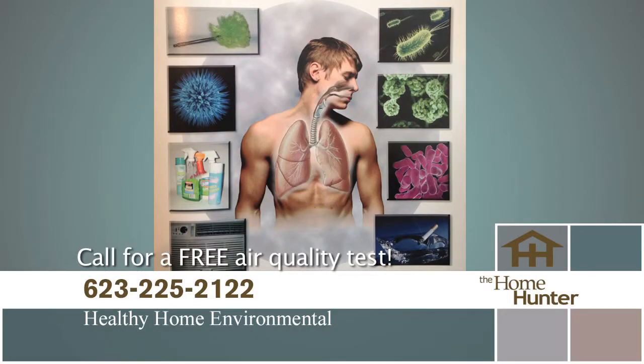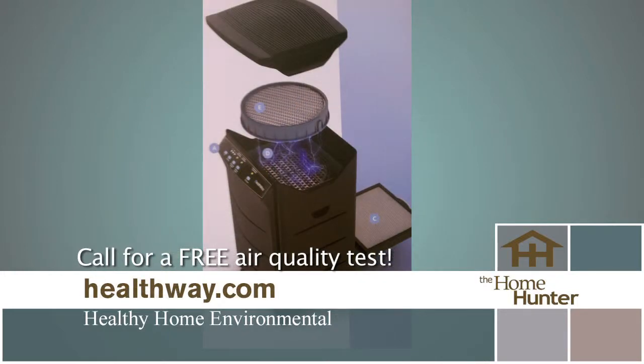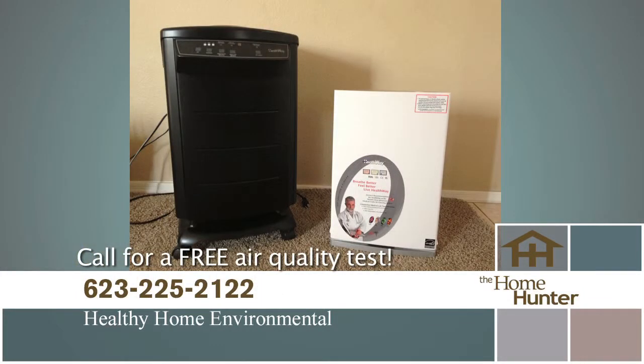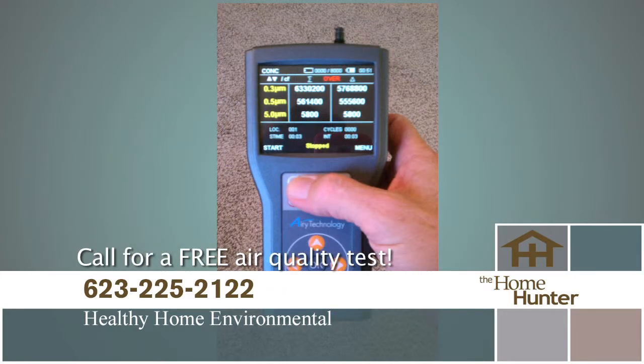Are you trying to stay healthy? You eat right, drink pure water, and exercise. But what about the air you breathe? Whether you have allergies, asthma, or just want to stay healthy, you need to call Healthy Home Environmental for fresh, pure air. Call 623-225-2122. Live right, breathe right. Call today at 623-225-2122 for a free consultation.